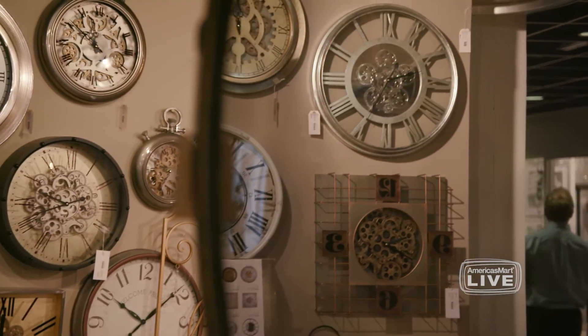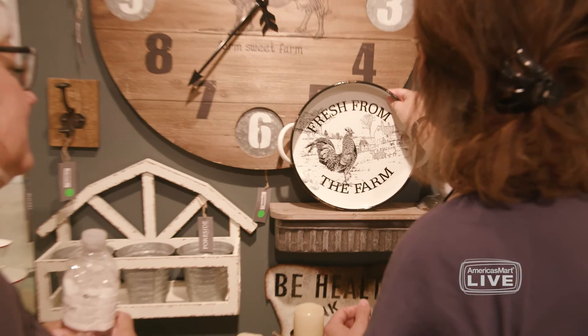Come see A&B Home and all the other exhibitors on the 11th floor of Building 1 to see a full diversity of all the products you can find in our exciting marketplace.